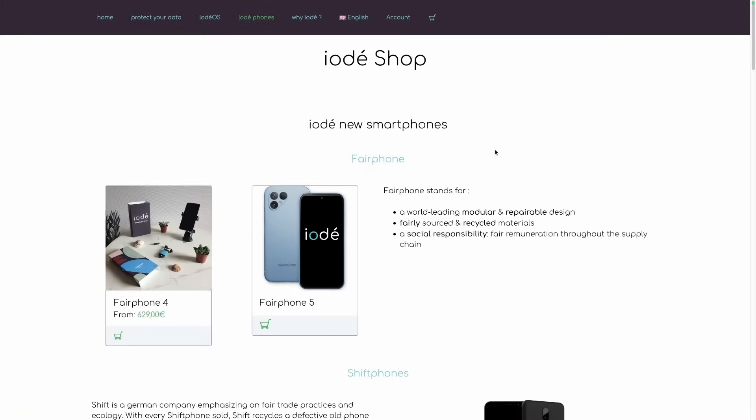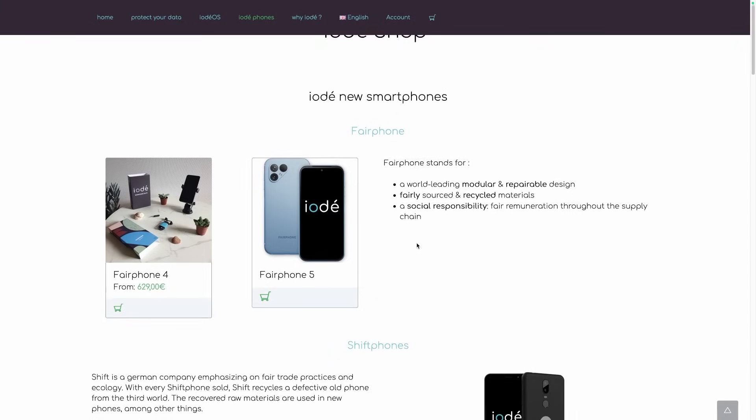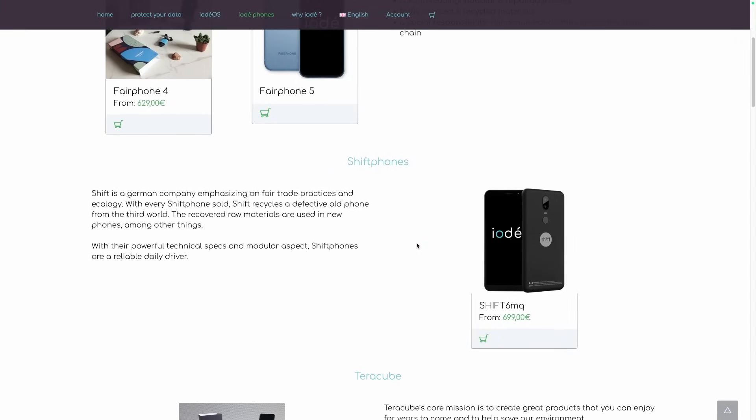So if you want to enjoy the same peace of mind as I did in the middle of almost 10,000 hackers for four days, you should get the OS for free or a device that comes pre-installed with the OS via my affiliate link in the description. They offer a wide variety of phones that focus on sustainability like the Fairphone, Shift phones, and Teragube. And if you want some extra protection for you and your family, you can subscribe to Iode Premium and have advanced ad blocking, adult content blocking, and privacy-focused parental control features that are non-intrusive.